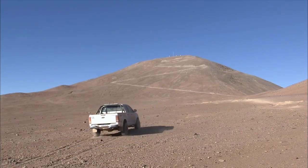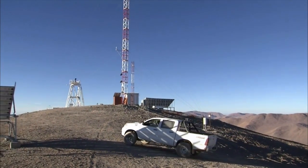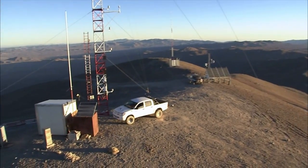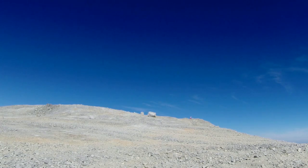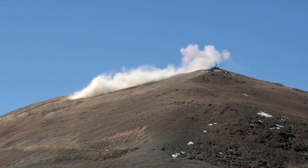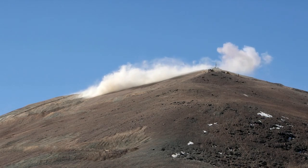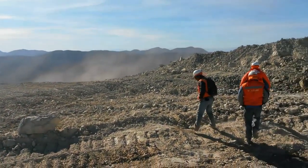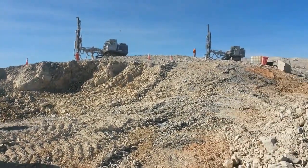The perfect future home for the EELT has been found on the summit of Cerro Armazones, a 3,000 meter high mountain only 20 kilometers from ESO's Paranal Observatory in northern Chile. On the 19th of June 2014, part of the peak of Cerro Armazones was blasted away as an initial step towards leveling the summit. Since then, the work on the mountain as well as on the road from Paranal to Armazones has progressed well.